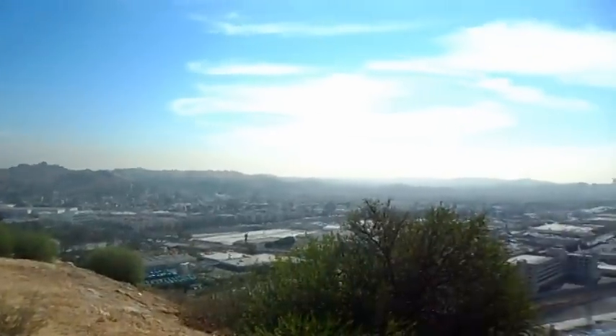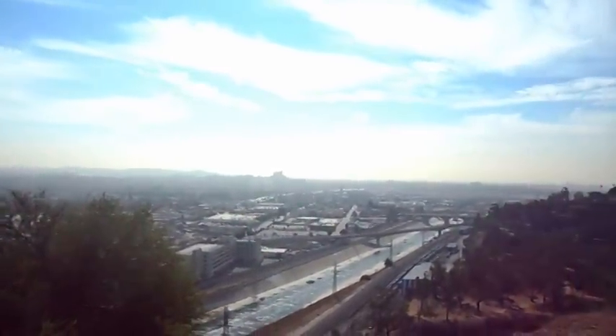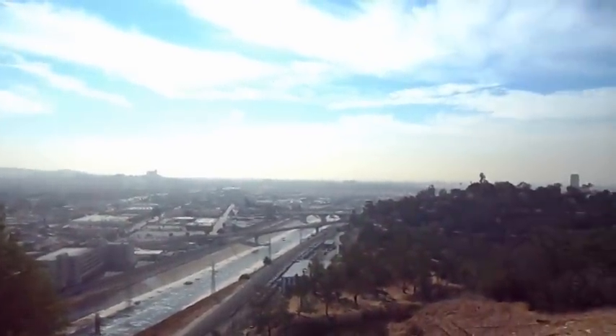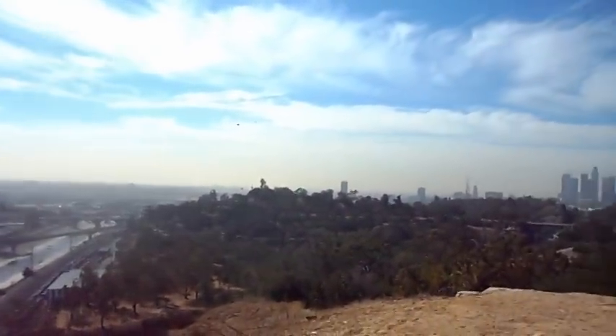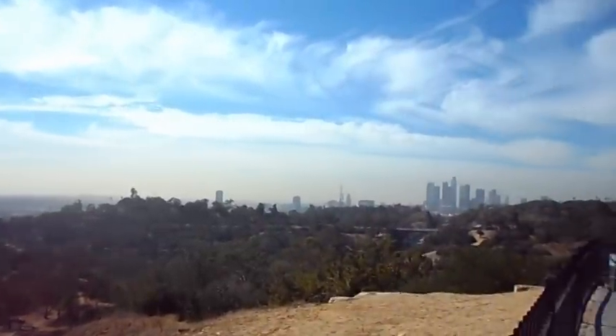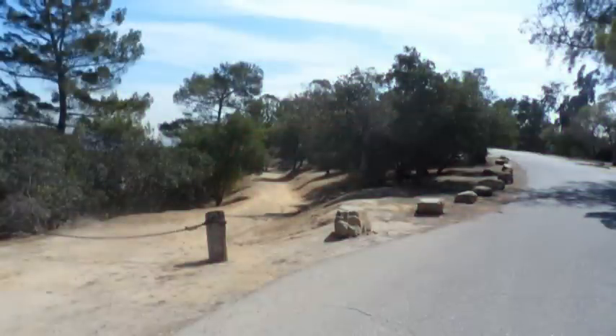From this viewpoint we get some more views of the Los Angeles basin, including some of the high-rise buildings of downtown Los Angeles. Here's a typical intersection in this park with the paved road for vehicles and the dirt path for hikers — and not only for hikers, but the occasional coyote who also lives in the big city.